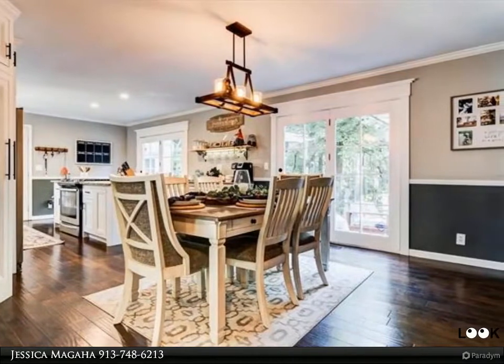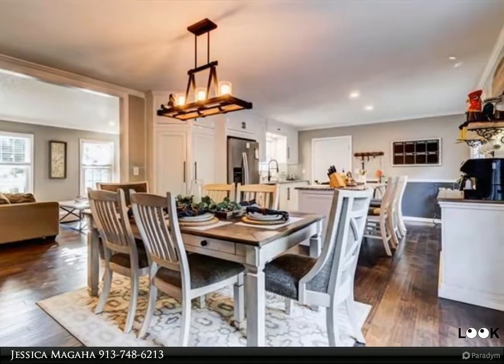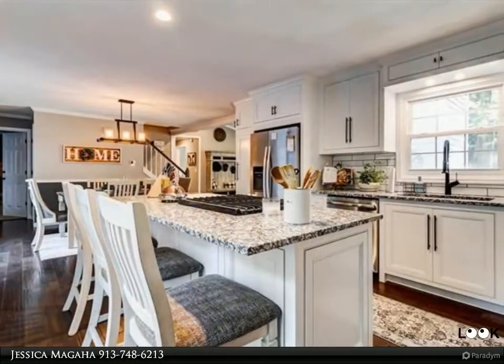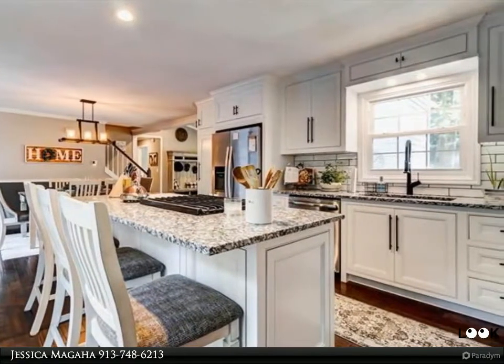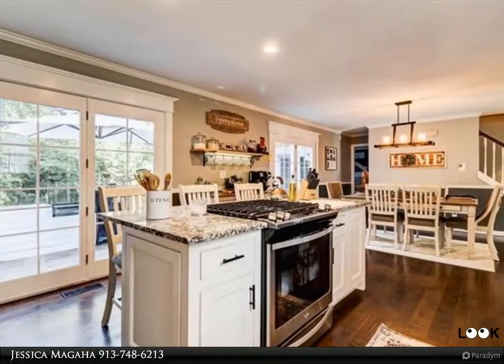The master bedroom is on the main level and is accented with shiplap, boasting a huge walk-in closet and private en-suite. The rec room in the basement is the perfect place for a hobby room or extra TV space. The basement also features tons of storage and a 19 by 13 shop space that walks out to the backyard.